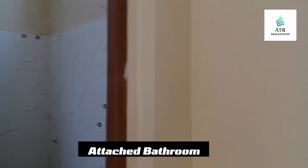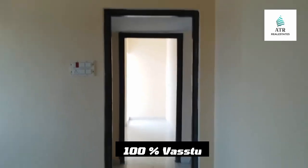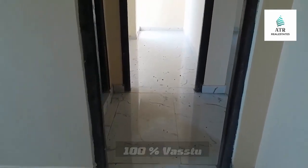This is a master bedroom with attached bathroom. This is a fall ceiling with roof lights. Each and everything is ready to move. This is a proper ventilation.